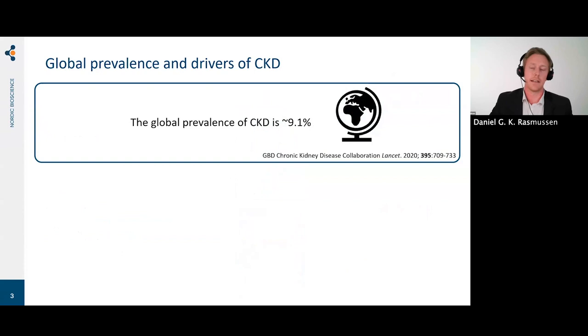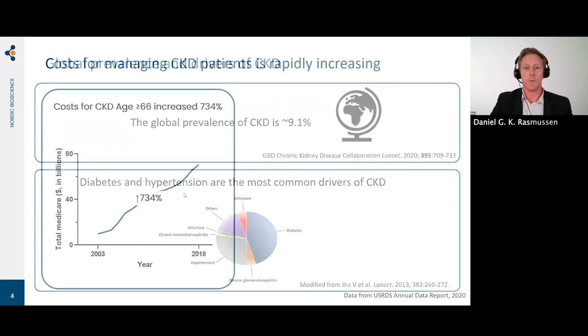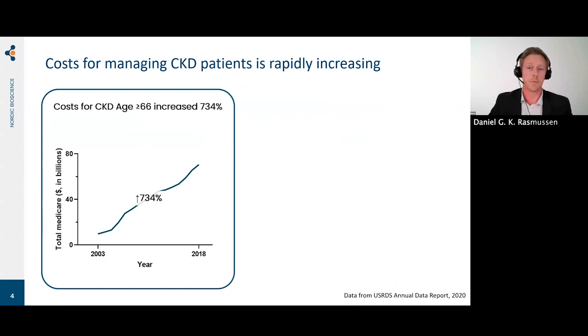When looking at kidney disease, the global prevalence is around 9.1%. Looking at the most common drivers of CKD, in the Western world at least, this is diabetes and hypertension. What struck me when I looked into the cost of management of CKD patients was that the costs are increasing. Here I focused on the age group of 66 and above, looking from 2003 to 2018 — the cost for managing CKD patients above 66 years of age increased by more than sevenfold.